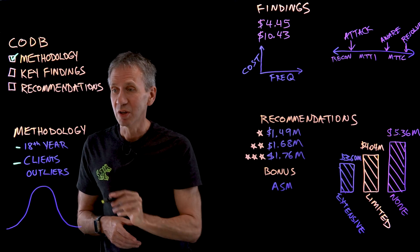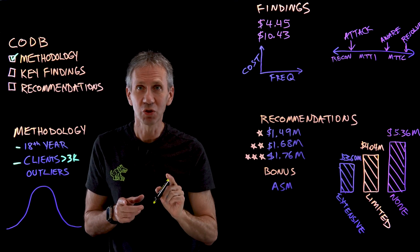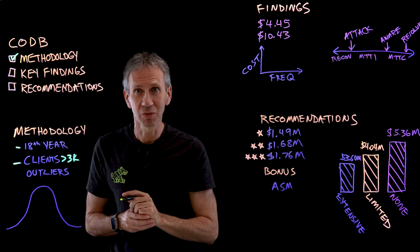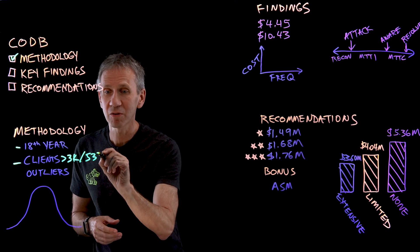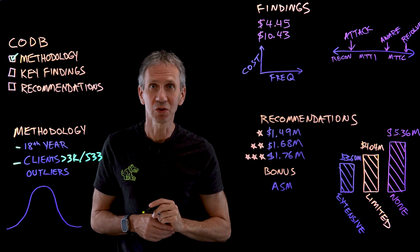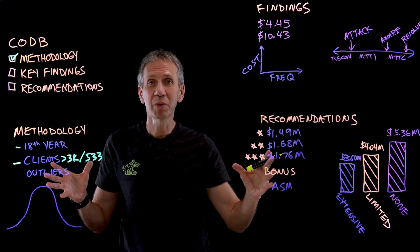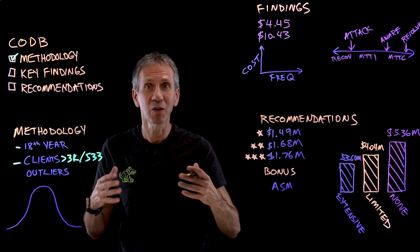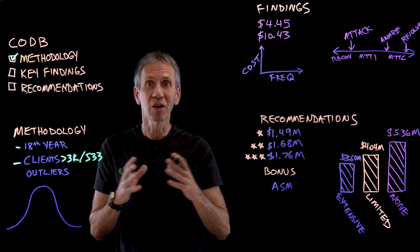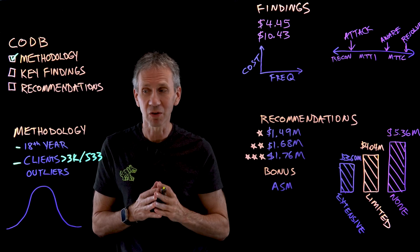The clients that we interviewed — we talked to more than 3,000 individual clients, which the Poneman Institute did on our behalf — and those people represented 533 different organizations. The point being, there was a large number of people contributing their information. This is a large empirical base of data that we're basing all of this on.